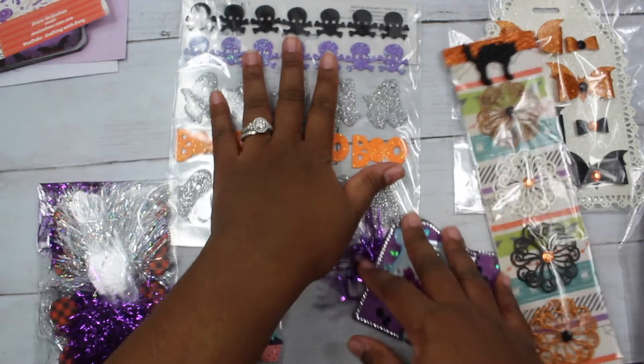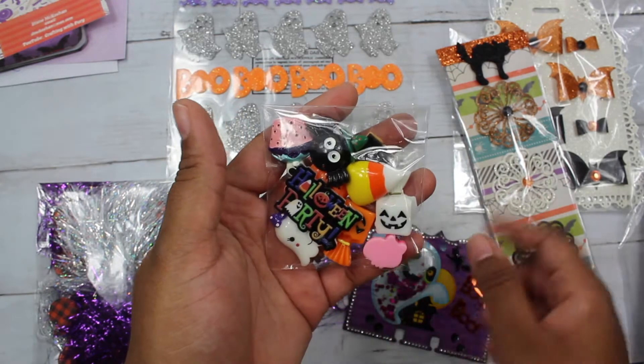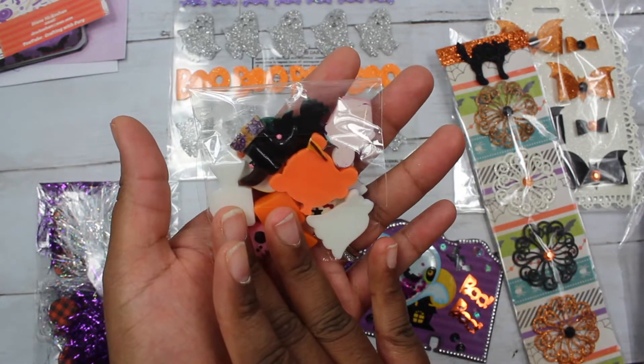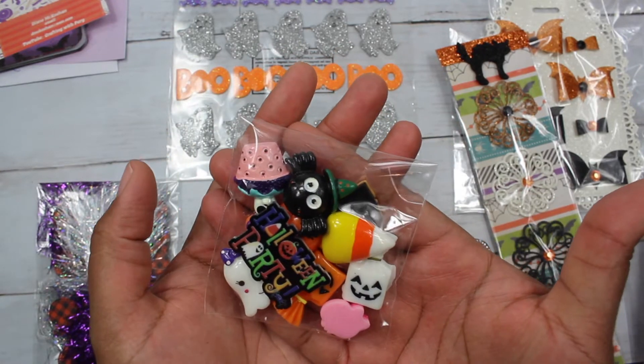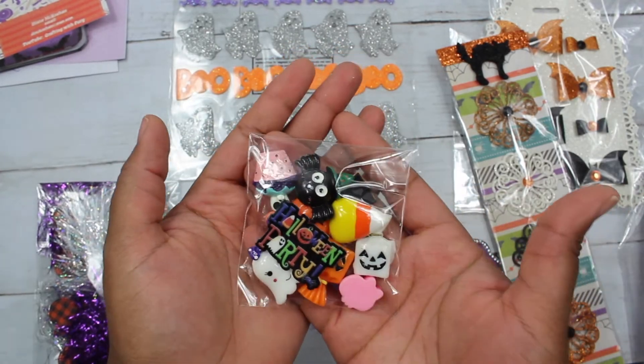She included a goodie of stickers for me — thank you so much — as well as a packet of Halloween-themed cabochons. These are super cute. These are something I would hold on to until I have the perfect project for them. Thank you, Miss Diane.